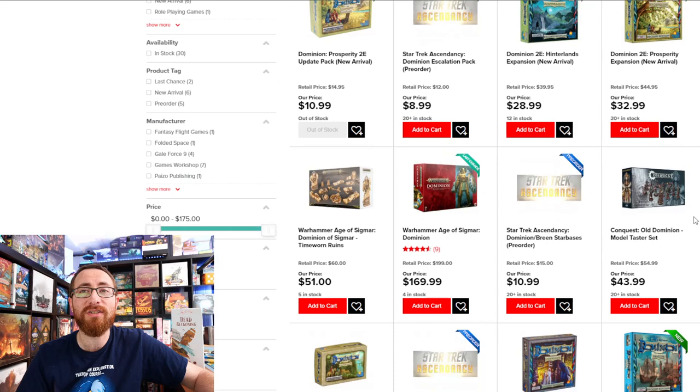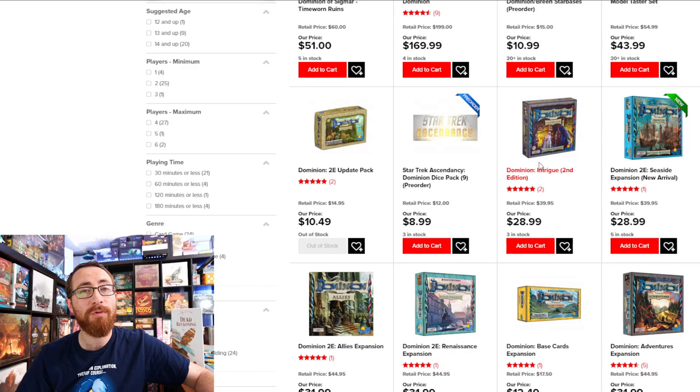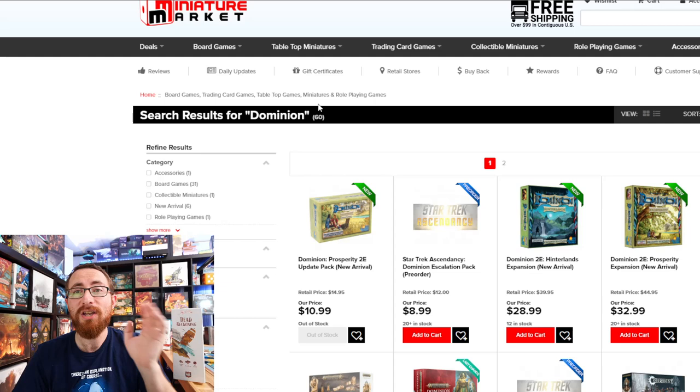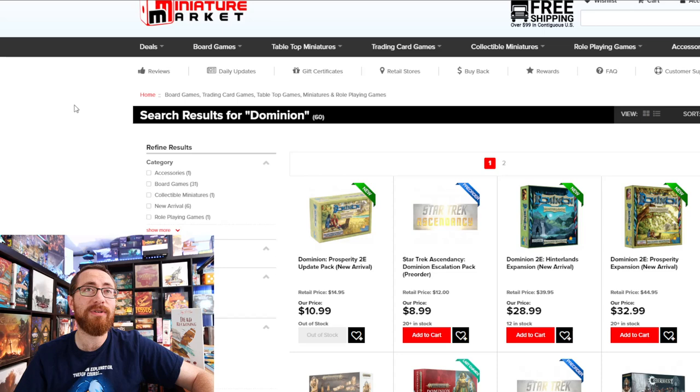They have Dominion Intrigue, a solid standalone set you can start with and then expand from there. They're currently out of stock on the base set — I picked it up on Amazon — but if you want a whole bunch of Dominion, you can start with an expansion or two, spend $60–$80, and walk in with two or three expansions for a lot of variety, often far less than you'd spend on Kickstarter. You can also check Cool Stuff, Game Nerds, or Amazon.